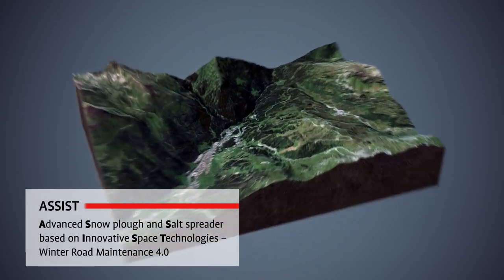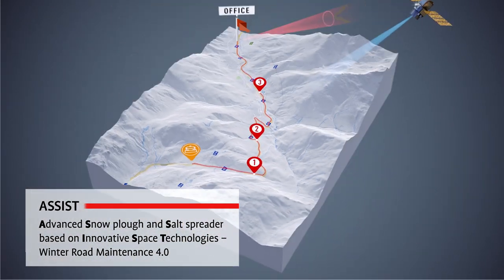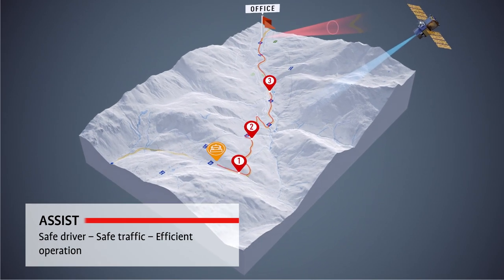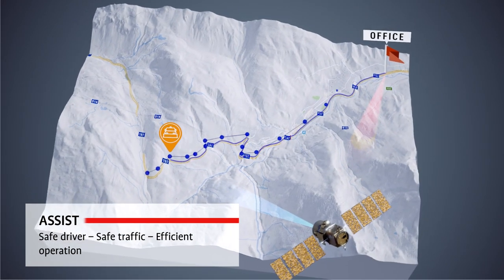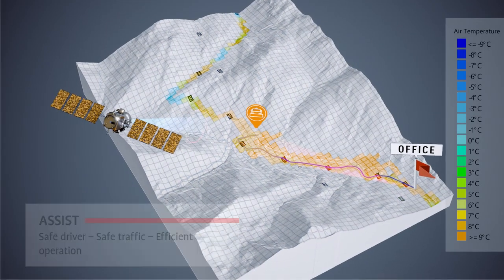With our innovative assist planning system, customers with a winter fleet can plan their operations from the comfort of their office, using a digital map and data from a Meteo provider to define spreading parameters.